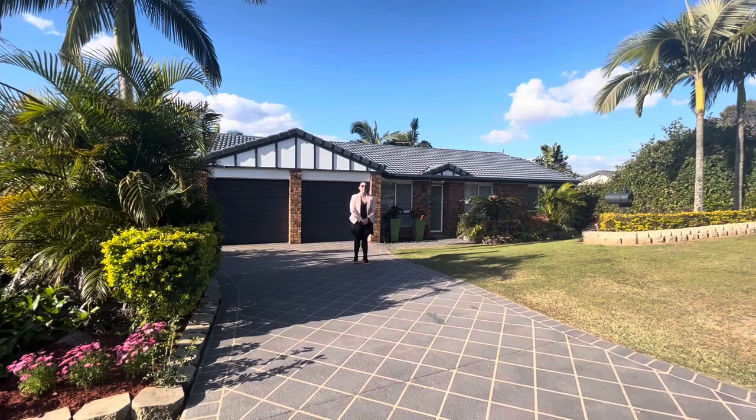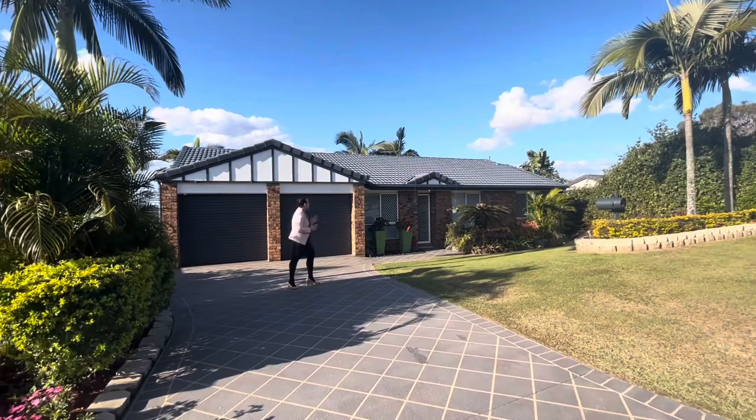Hey guys, welcome along to number 8 Buller Court in Beanley. Absolutely stunning home, positioned on a 636 square meter block. Come on in and have a look.